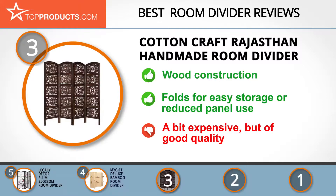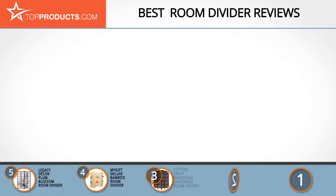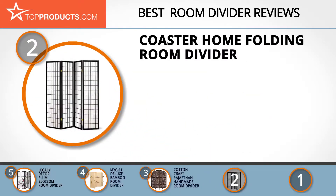It's also sturdy, portable, and folds for easy storage. Although this room divider is a bit expensive, it's of great quality. When choosing the right room divider for your needs, TopProducts knows that budget can be an important consideration.